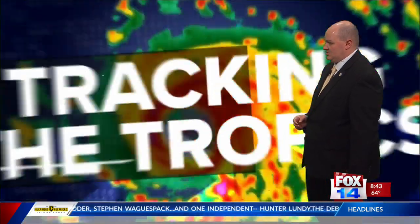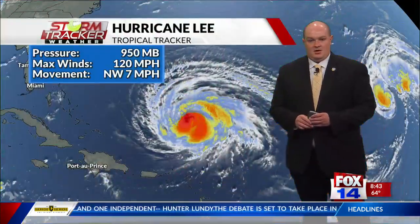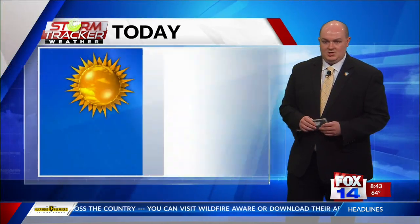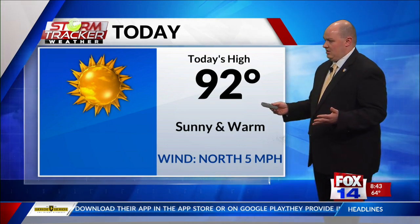The drought monitor still shows extreme drought conditions south of I-20. Now, looking at the tropics — Hurricane Lee is currently out in the Atlantic. It's a Category 3 hurricane with winds sustained at 120 miles per hour. It will strengthen into Category 4 before taking a northerly track and weakening some as it straddles the eastern seaboard, which will cause rip currents and issues with tidal waves out in that direction, but not expecting any major landfall anytime soon.